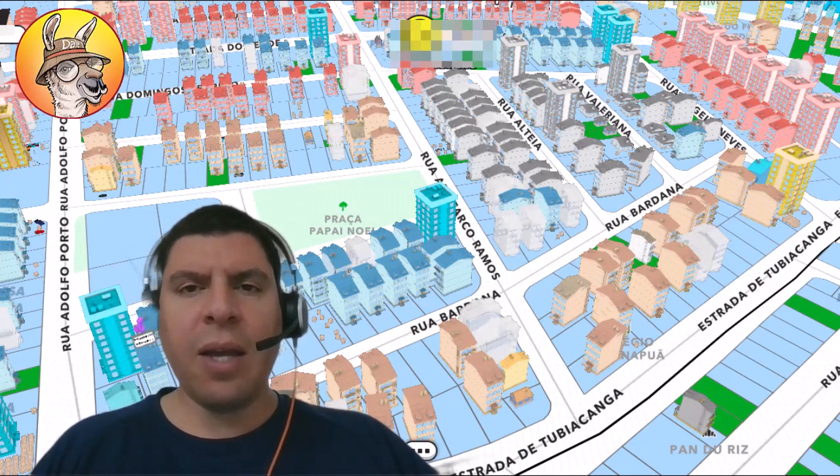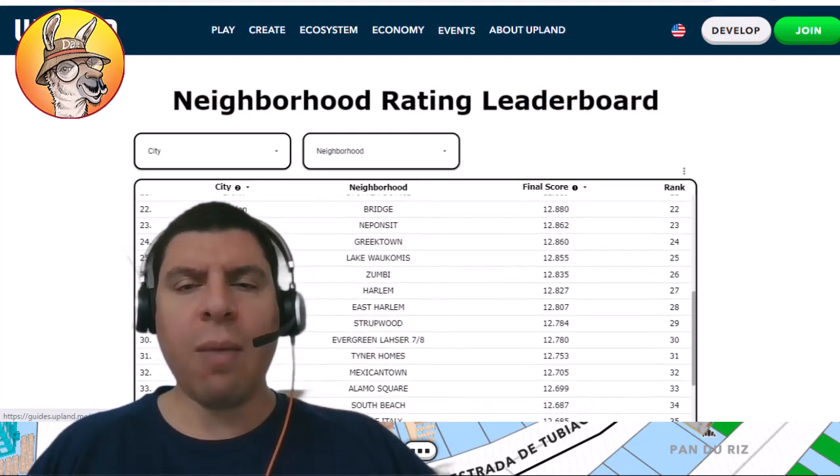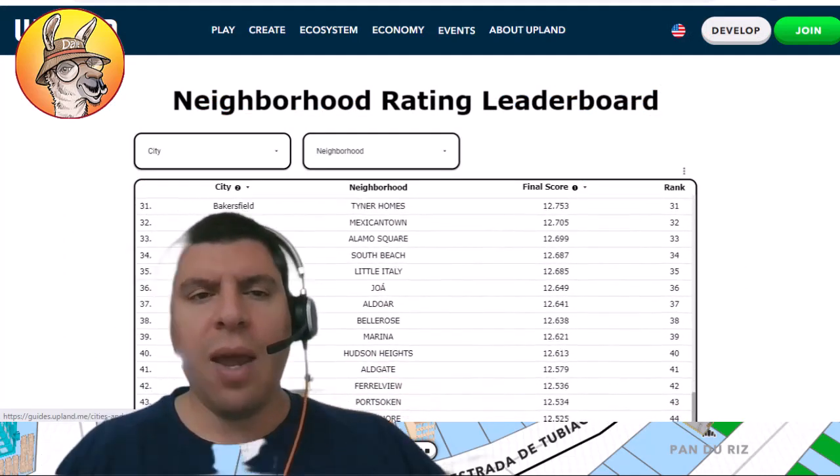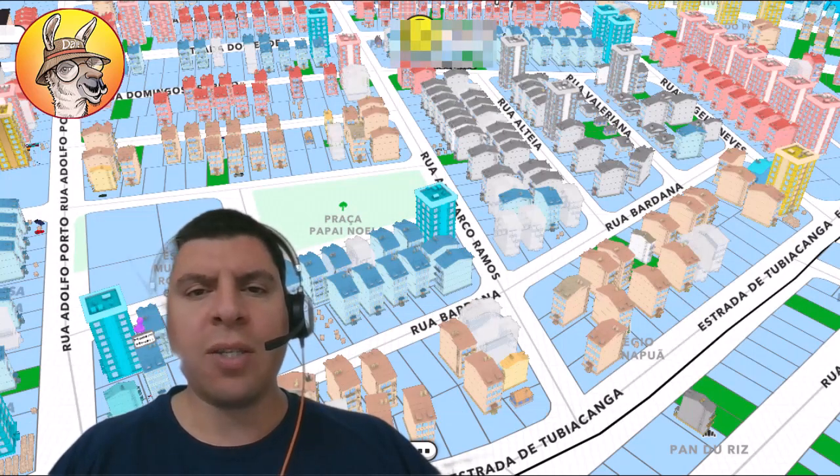An easy way to get an indication is to look around the map and see if there are a lot of structures being built in that neighborhood. But you can also check out this webpage to see exactly what the neighborhood rating is for that community. That might help you see things that you maybe weren't looking at when analyzing the property you're looking to sell.